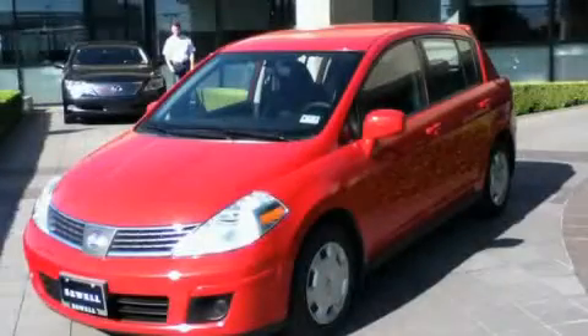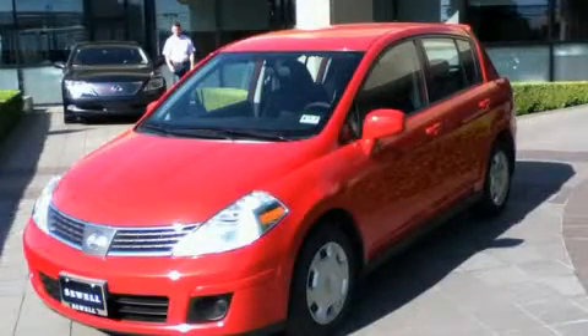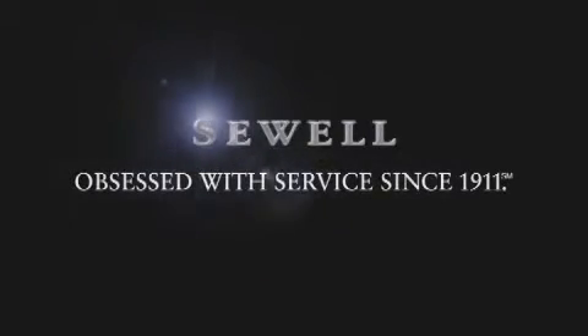Contact us today to arrange your test drive. Now that you've seen the car of your dreams, come see the dealer of your dreams, Sewell.